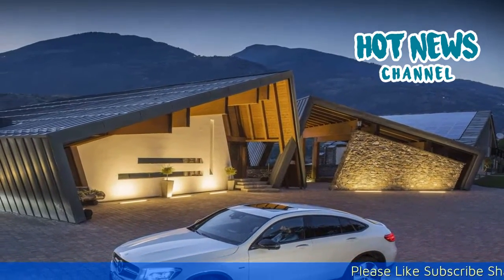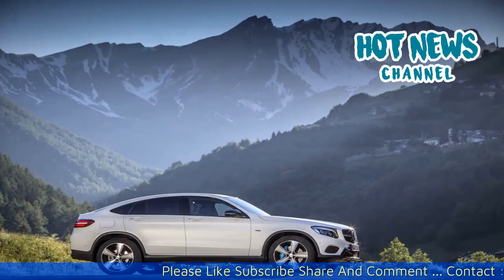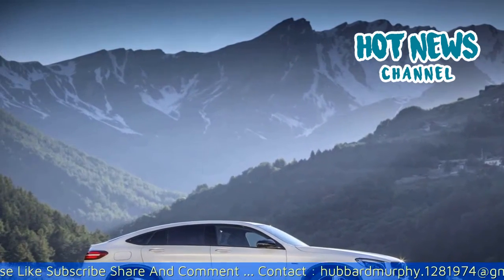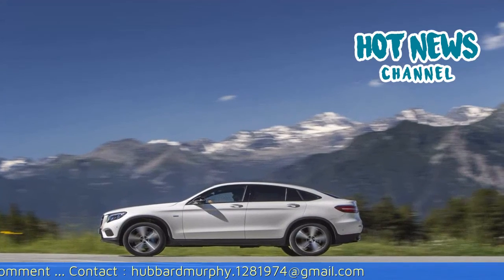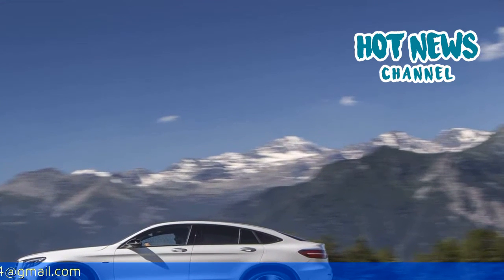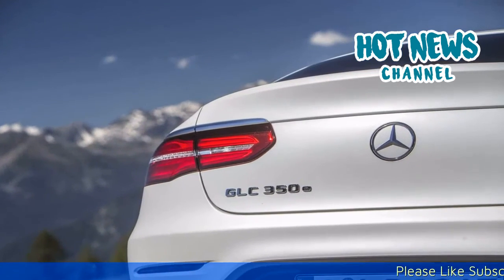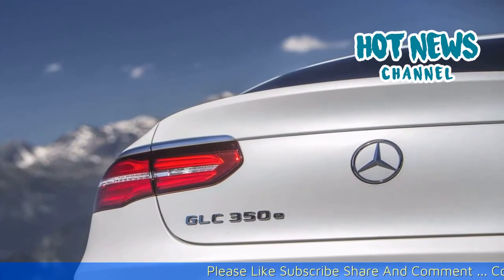2017 Mercedes-Benz GLC Coupe Review. Back in March of this year, we attended a very special event. The event in question was driving a pre-production GLC Coupe around Stuttgart before the car had even been revealed to the public. This would happen just over a week later at the New York Motor Show. Fast forward three and a half months and we got to experience the GLC Coupe again, this time in full production spec.